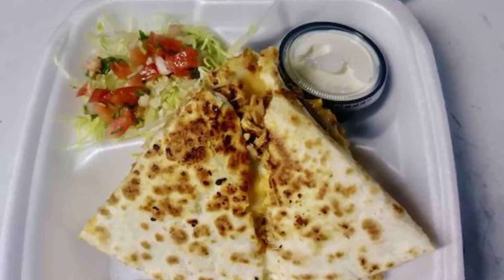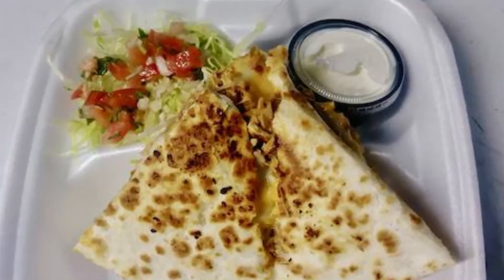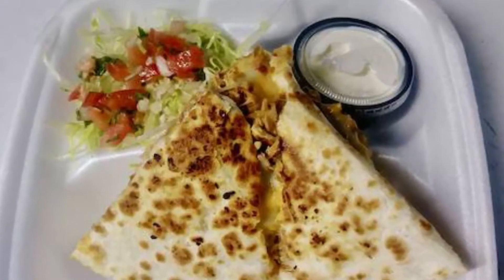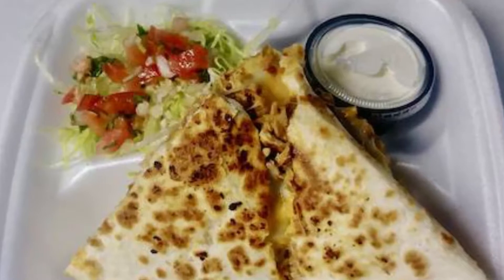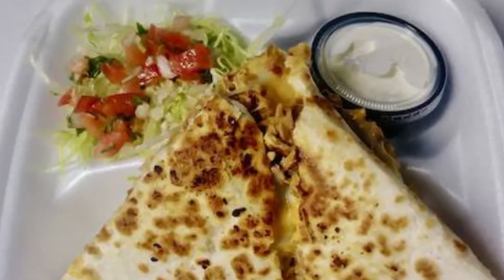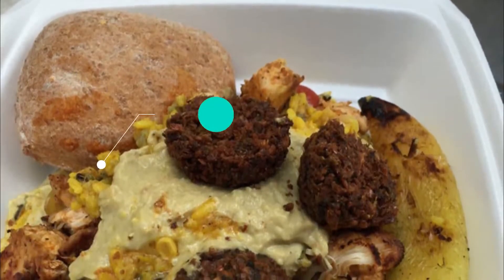Number three: Los Potrillos food truck. Los Potrillos is another delicious taco truck, this one located in West Philadelphia. They have also expanded to a brick-and-mortar restaurant in North Philly. Their menu has plenty of options, from classic tacos and burritos to empanadas, platos, chimichangas, and more.